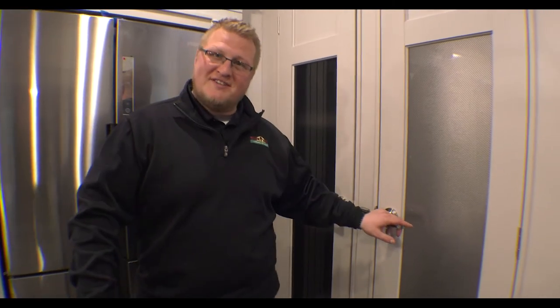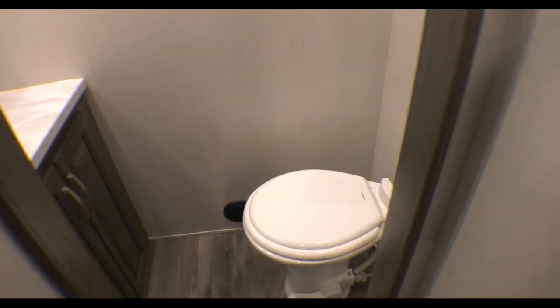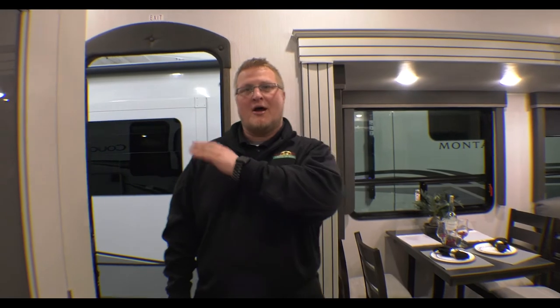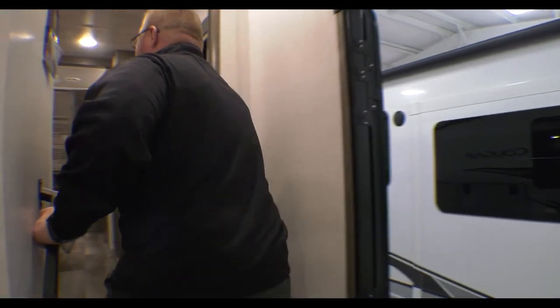But when I open this side — take a look at that — I have a half bath. So anybody can use the half bath down here in the lower deck. You have another bathroom up front off of the master bedroom, but you don't have to have anybody trekking through your master bedroom if they need to use the restroom. So let's come on up into the master bedroom.